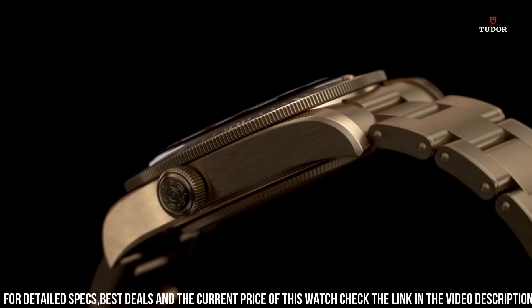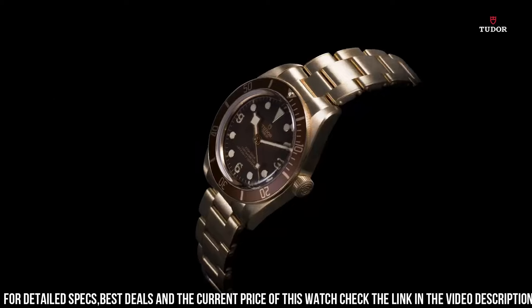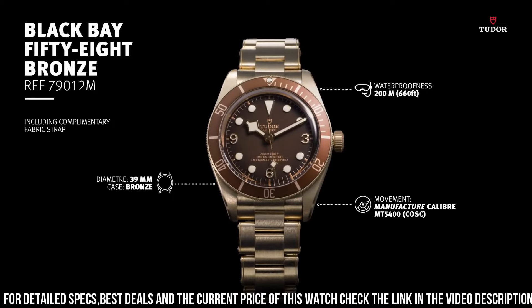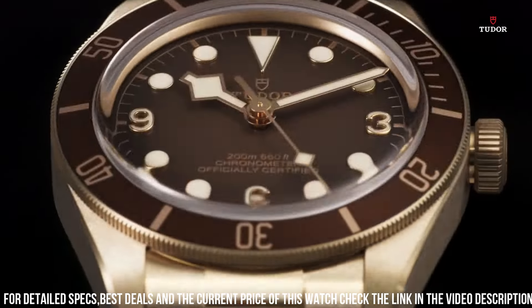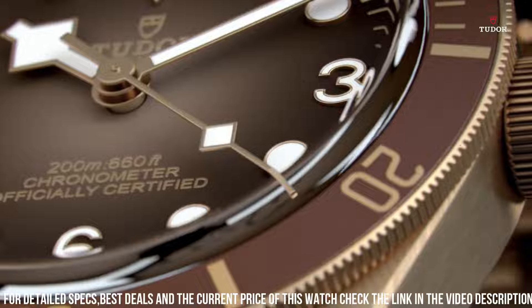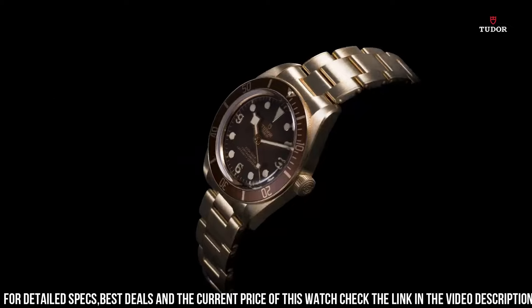Scratch-resistant sapphire crystal. Screw-down crown. Solid case back. Round case shape. Case size 43 mm. Band width 22 mm. Tang clasp. Water-resistant at 200 meters. Functions: hour, minute, second. Known for its vintage-inspired design and robust construction, the Black Bay 58 Bronze offers a unique twist with its bronze case.